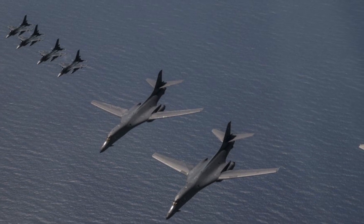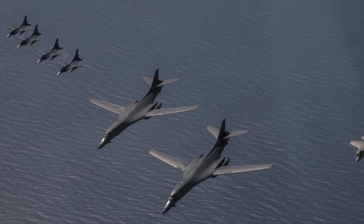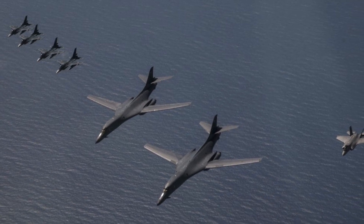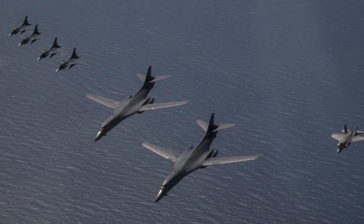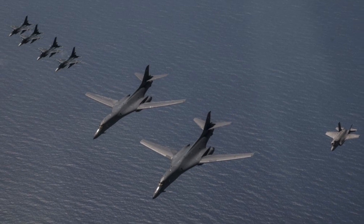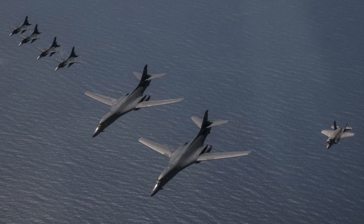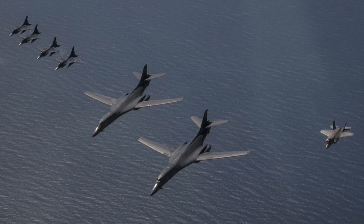The U.S. and Japanese jets also flew in formation over waters near Kyushu, Japan, a southern portion of the country that is the closest major island to the Korean peninsula. In this video, Defense Updates looks at the capabilities of each of these aircraft and checks how powerful they are when combined.